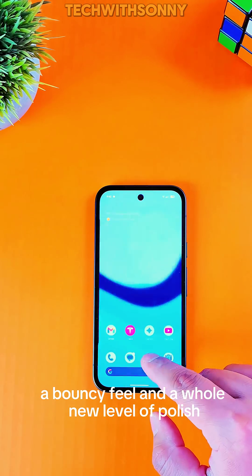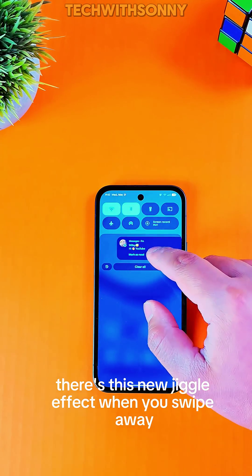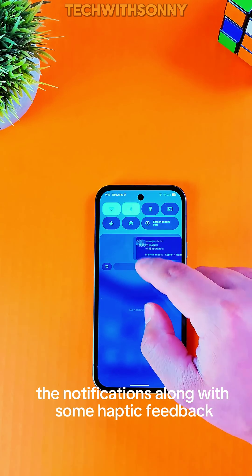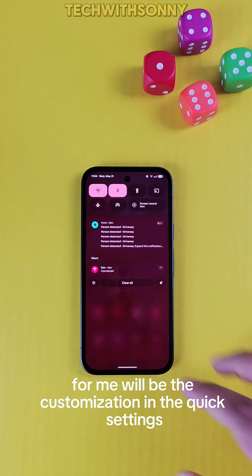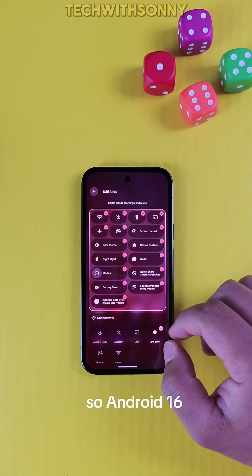There's also a new jiggle effect when you swipe away notifications, along with some feedback which feels just right. Number two for me will be the customization and the quick settings.